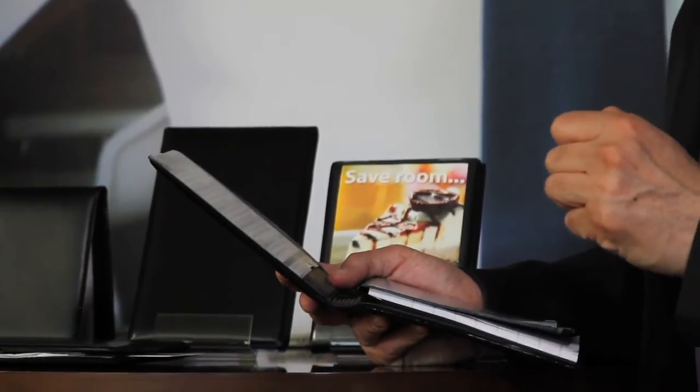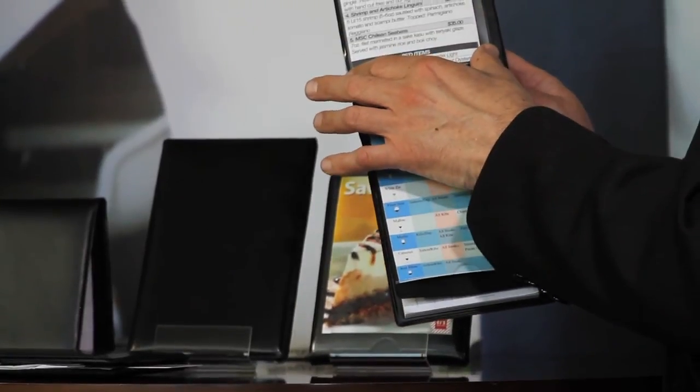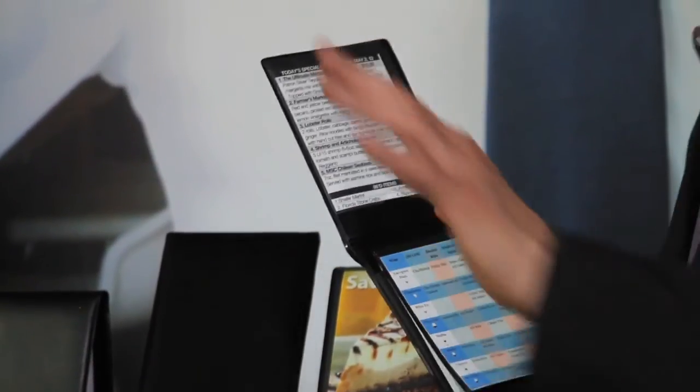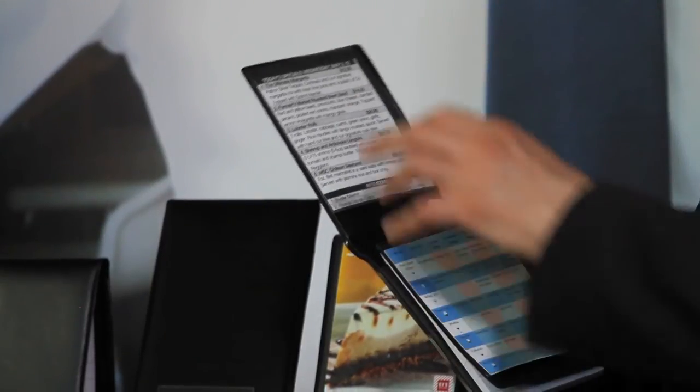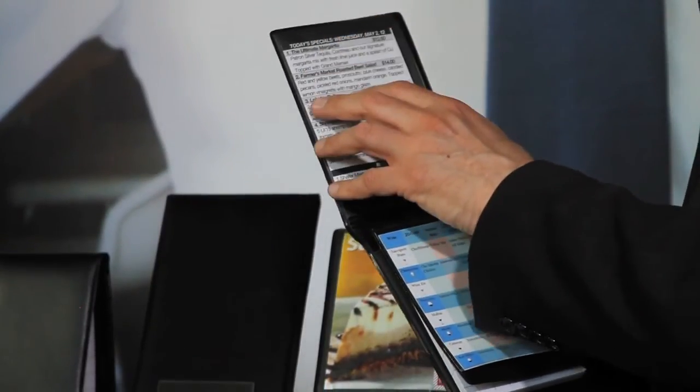Let's talk about the clear pockets, which are a key attribute and training component of the Waiter Wallet. They place invaluable information at a server's fingertips. To that end, we've created a number of free templates available on our website — nine templates in total. These include wine pairing, beer pairing, allergies, and one where you can design your own content, whether it's a floor plan or other things you want to feature to your servers.